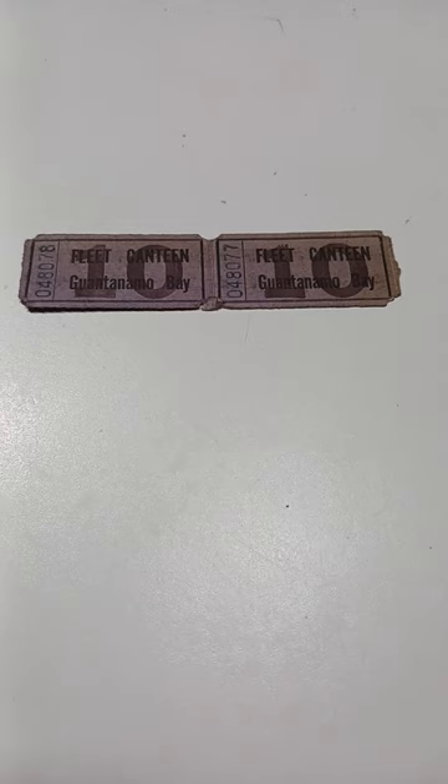Here's a couple interesting items. This is from a U.S. military base, and it actually says Fleet Canteen, and it has a 10. What these are are chits, and they're from Guantanamo Bay, Cuba — from our base there, U.S. territory, technically, in that spot. These are probably from the 1920s.